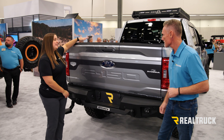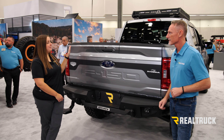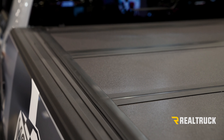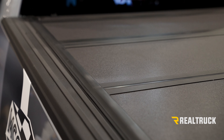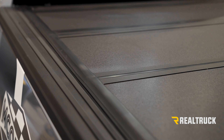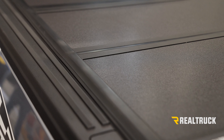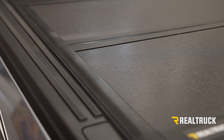So this is the Backflip MX4. Like you said, it's one of our most popular truck bed covers. What makes this so great is it has a very low profile design, so a very sleek look as you drive down the road. It also has this textured matte finish, which matches very well with the factory bed caps. It looks great. It looks very nice.